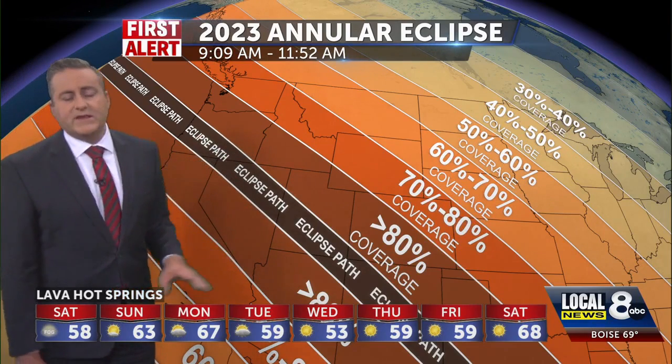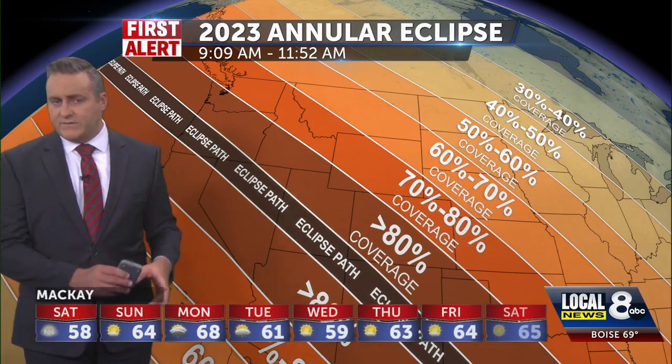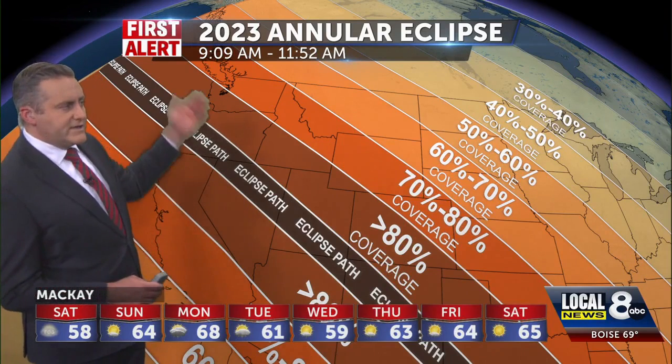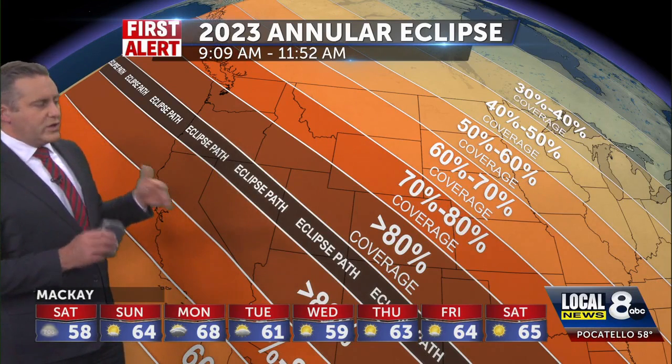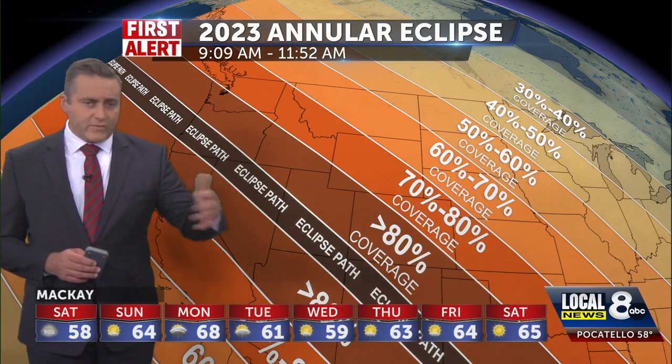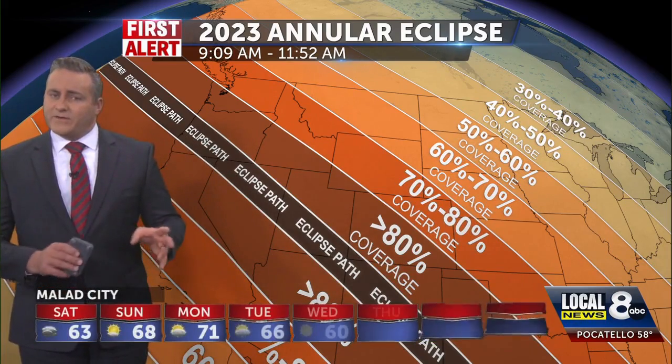We can probably still see some of the eclipse tomorrow, so don't completely discount that for your Saturday morning. Starting tomorrow at 9:09 local time, but we will be fighting some clouds. I just want to throw that out there — Mother Nature is not exactly cooperating fully for this show tomorrow morning.